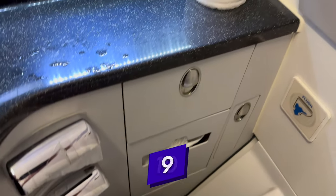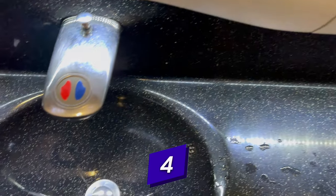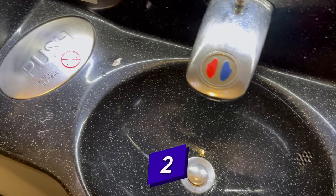Now for the 10-second toilet tour. It was a little bit grimy and a little bit messy — something I'd expect maybe after 10 hours, but not so much on a short flight like today.